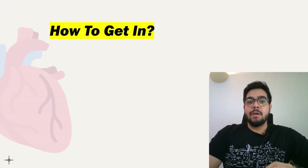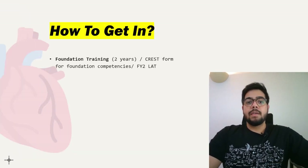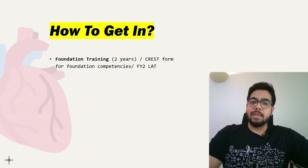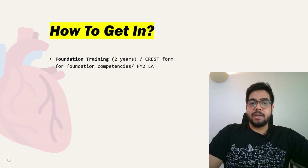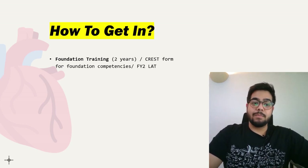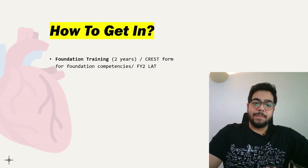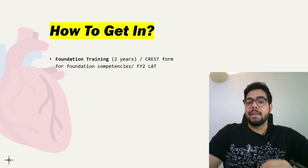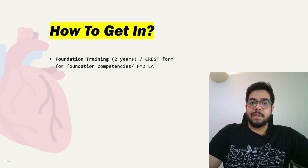Let's talk about the pathway of cardiology training in the UK. You'll have to go for two years of foundation training after your medical college. If you're an IMG and have already completed one year of internship, you can get a CREST form signed for foundation competencies, or you can apply for an FY2 LAT year to obtain your foundation competencies that way.